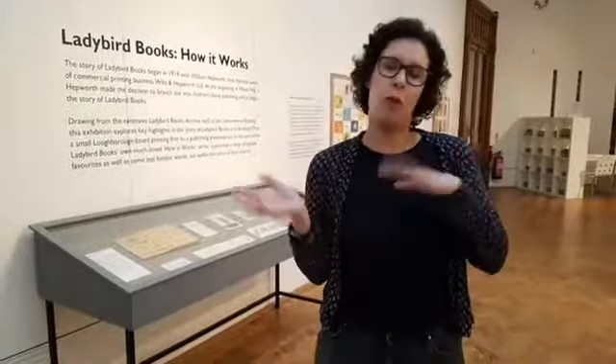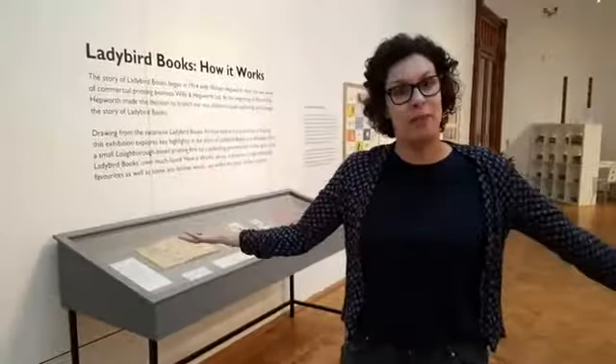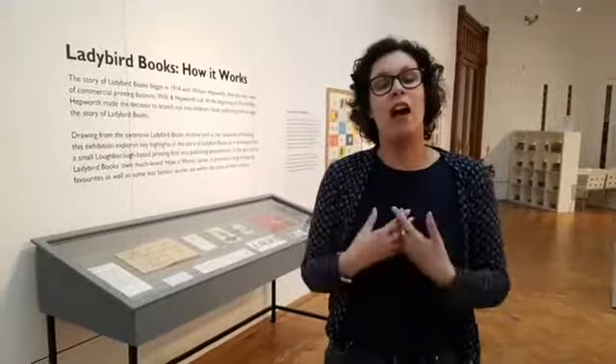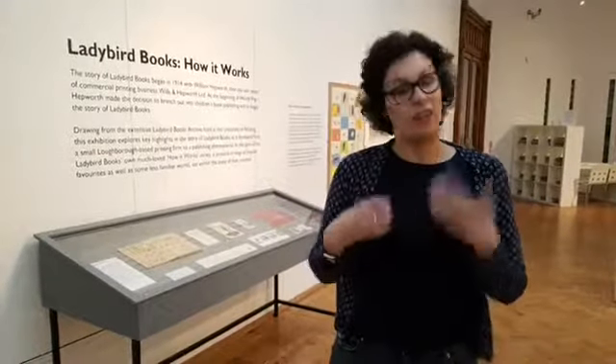I am also, along with my other title, the curator of this exhibition, Ladybird Books: How It Works. The Museums Partnership Reading is a partnership between Reading Museum and the Museum of English Rural Life, and it's Arts Council England funded.